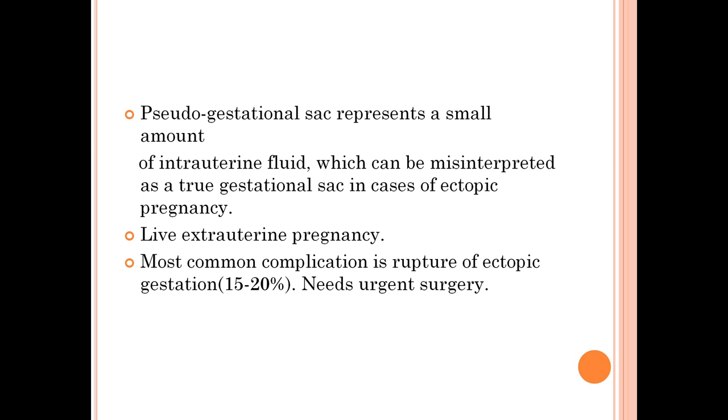In cases of ectopic pregnancy, how do we differentiate? A pseudo gestational sac is normally fluid that changes its position. However, the true intrauterine gestational sac is eccentric in location and will be fixed — it will not change its position.